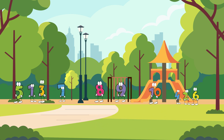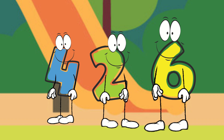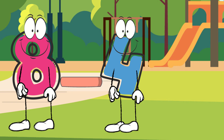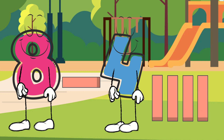Now let's try subtraction. Number eight, step forward please. Great. Now I need number four to come over. Here's eight. If we take away four, how many are left? Let's count what remains. One, two, three, four. Eight minus four equals four.